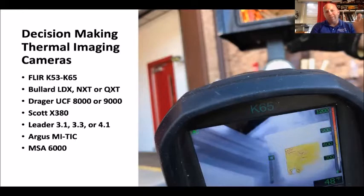Outside those Bullard models, to me the image quality isn't high enough unless you're getting the exchange program where they rip the guts out and put new stuff in. For Drager users, stay within the 8000 or 9000 because you can see much better — the 6000 and 7000 are very low resolution, I classify them as situational awareness cameras. Scott still makes the X380 which hasn't been changed since 2012; it was great when it first came out but isn't anymore. The Leader 3.1, 3.3, or 4.1 is a good decision-making camera at a lower price point. The Argus MyTIC, whether the E or S, is a good decision-making camera, as is the MSA 6000.